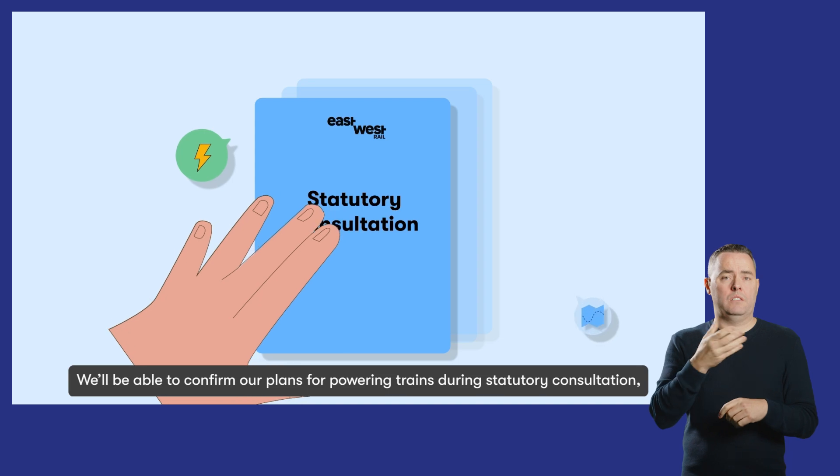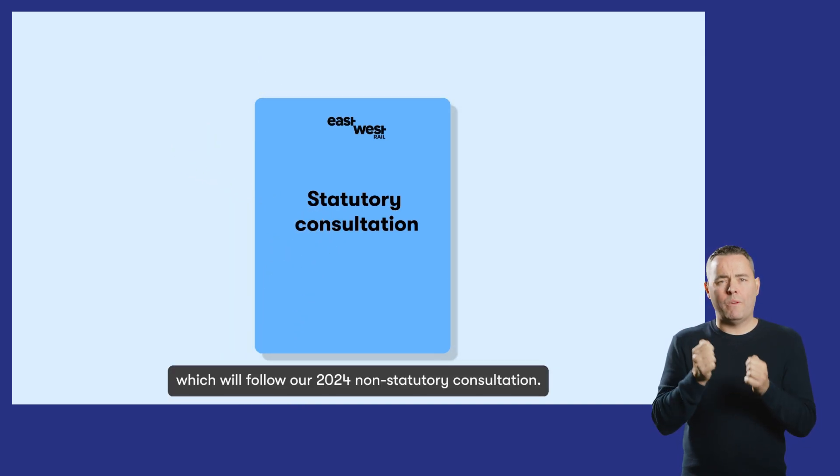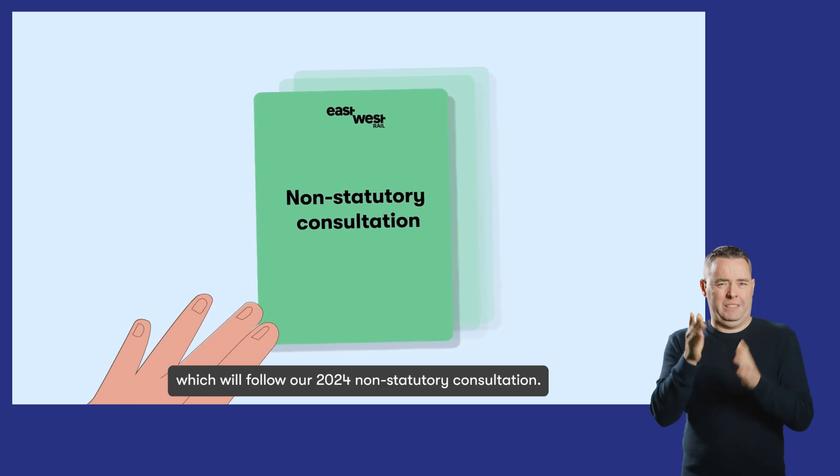We'll be able to confirm our plans for powering trains during statutory consultation, which will follow our 2024 non-statutory consultation.